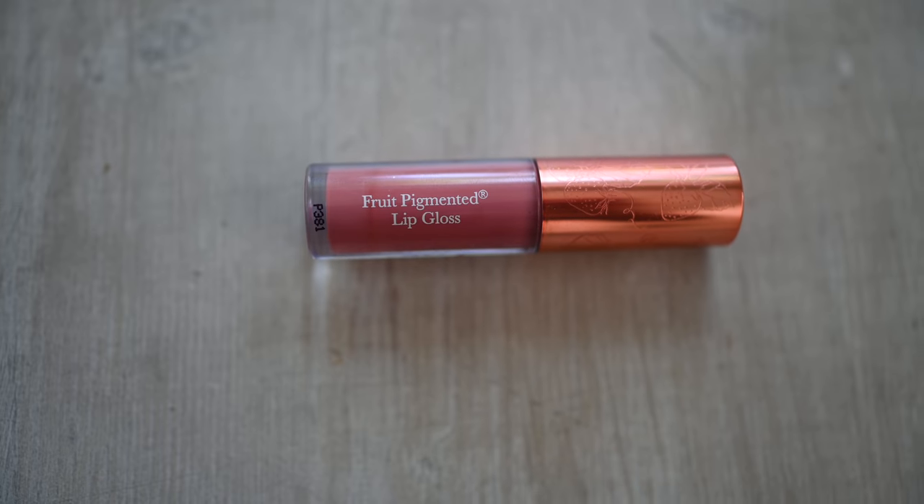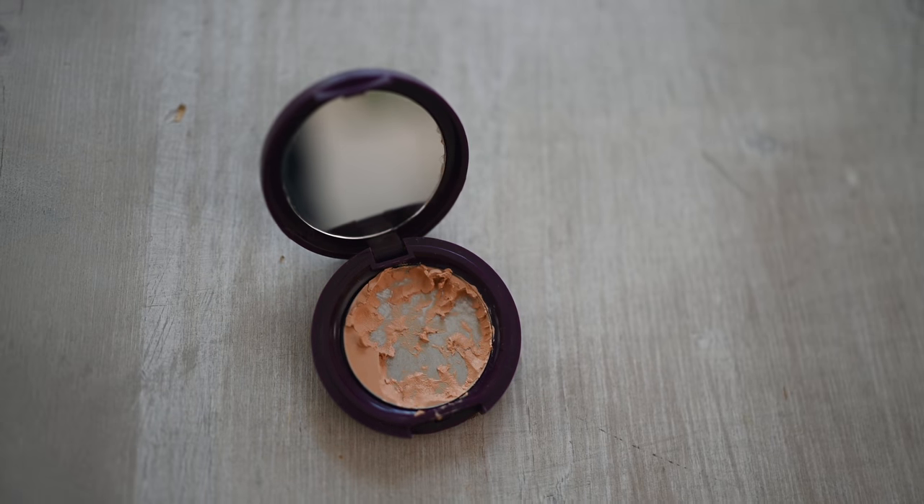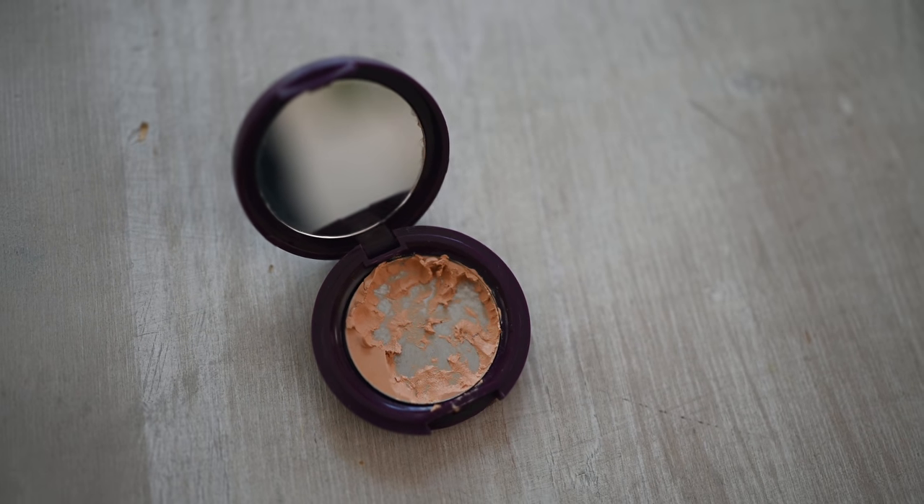This is my favorite lip color right now — I get it on Amazon, it's by Eco Bella and the color is Tuscany Rose. I always make sure I have chapstick on first because my lips tend to be on the drier, crackly side. With that balm on first, the lipstick just glides on better and doesn't get stuck in the cracks. Next up is a gloss from 100% Pure — it smells amazing. I love this mauvey color and I just put a little on top.